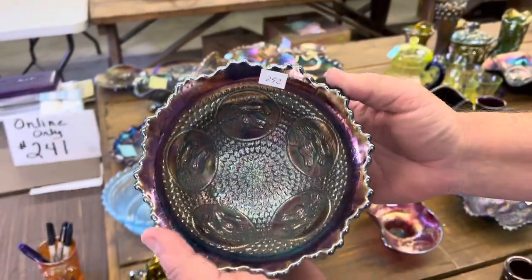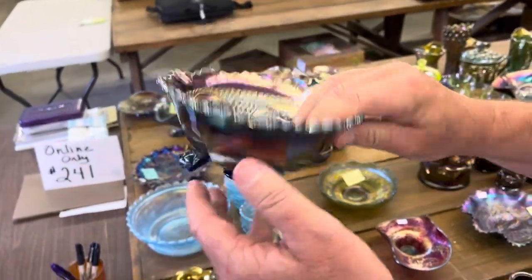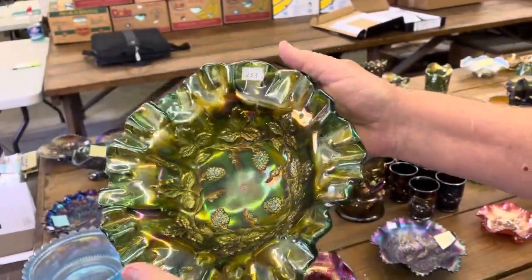Here is the horse medallion nut bowl in blue. Millersburg strawberry 10-inch bowl with a crimped edge in green radium.